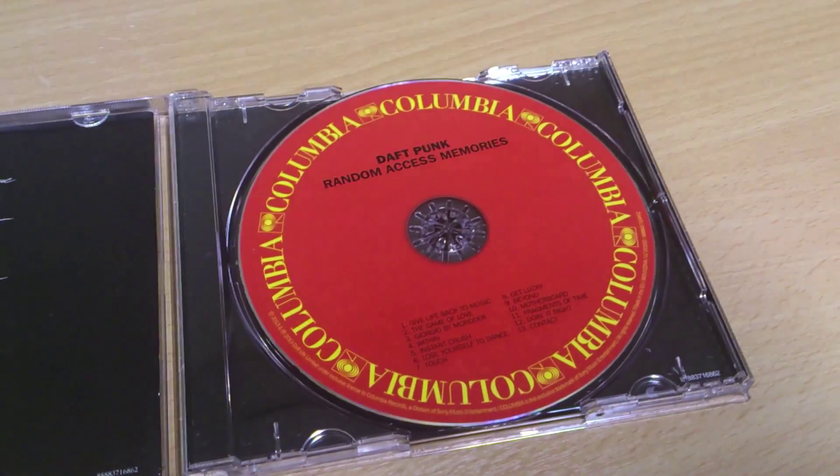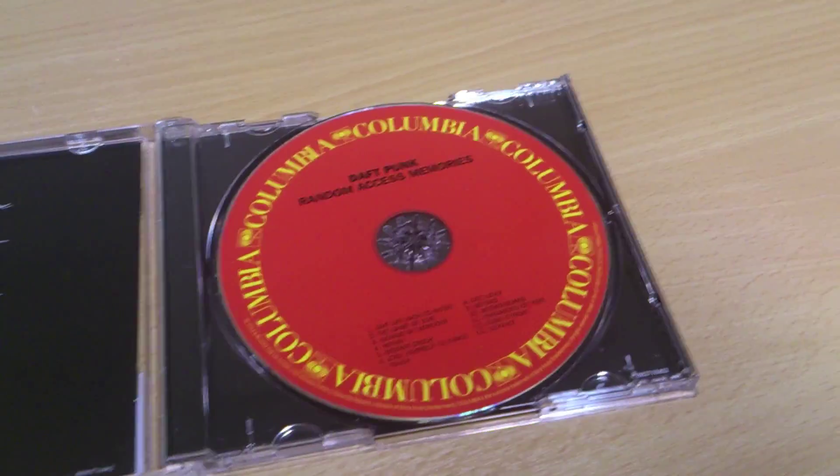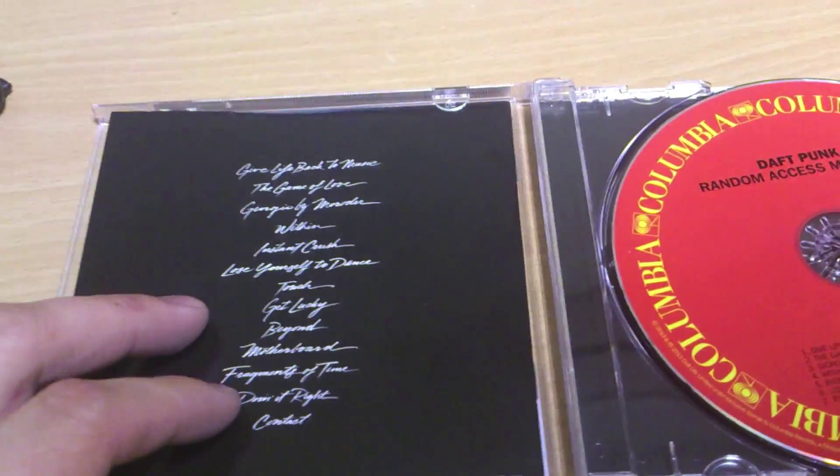The good thing is the songs are actually listed on the CD, so you don't have to take your cover to your car when you use it in your car radio. And there's of course the tracklist.